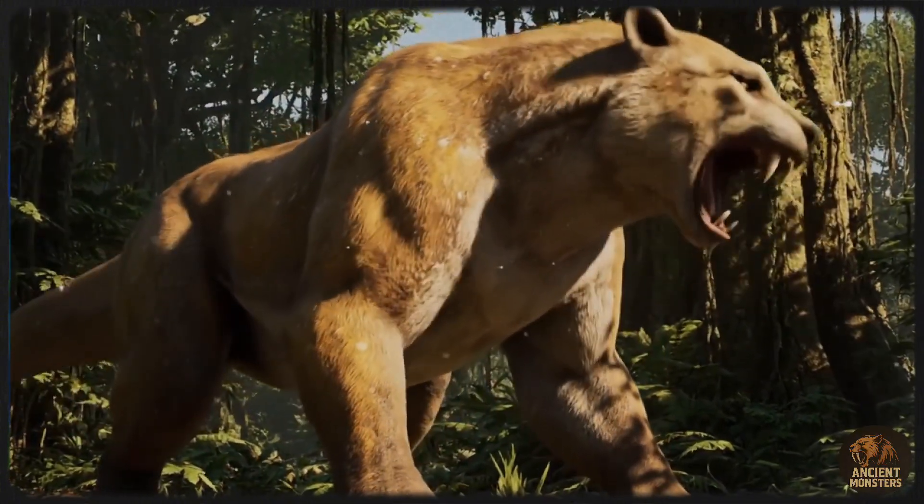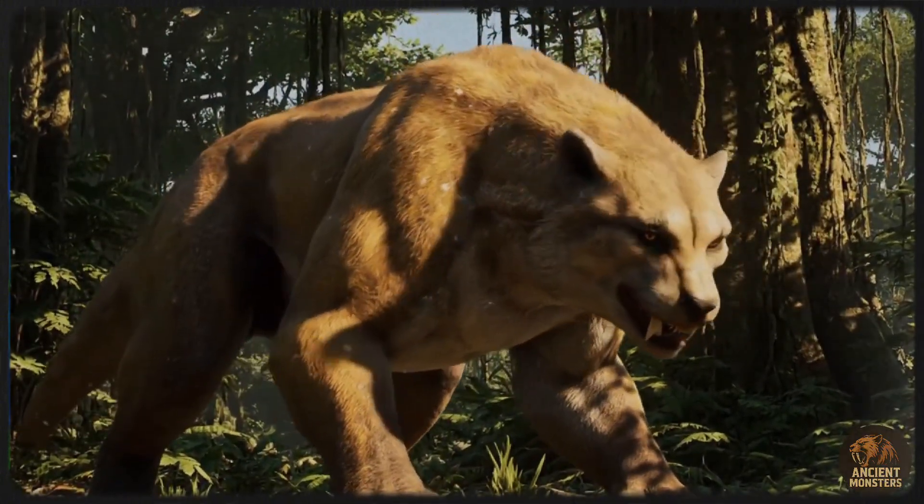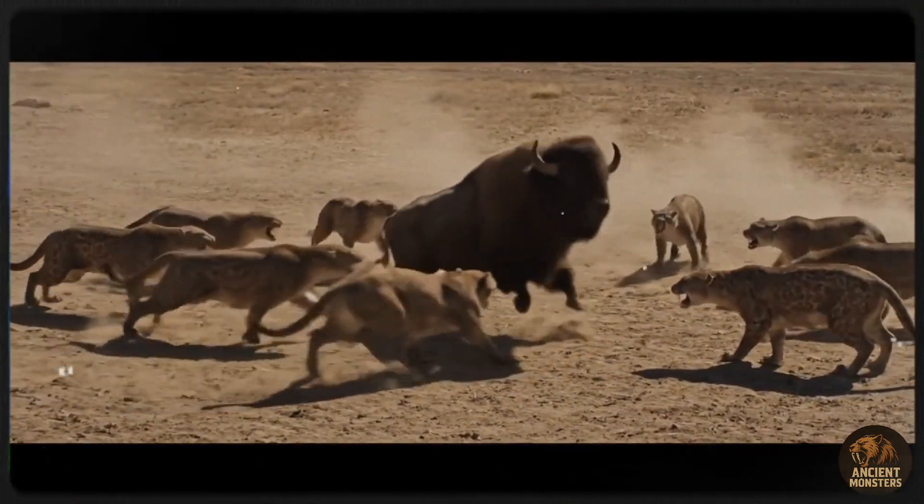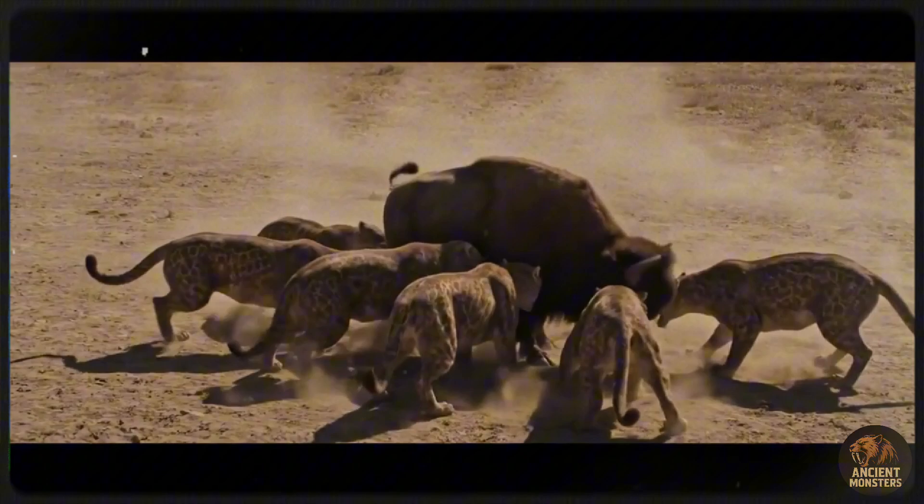What did they hunt? In North America, Smilodon tackled giant bison, camels, glyptodons, mastodons, and even Colombian mammoths. In South America, it went for toxodon, glyptodons, horses, and caimans.